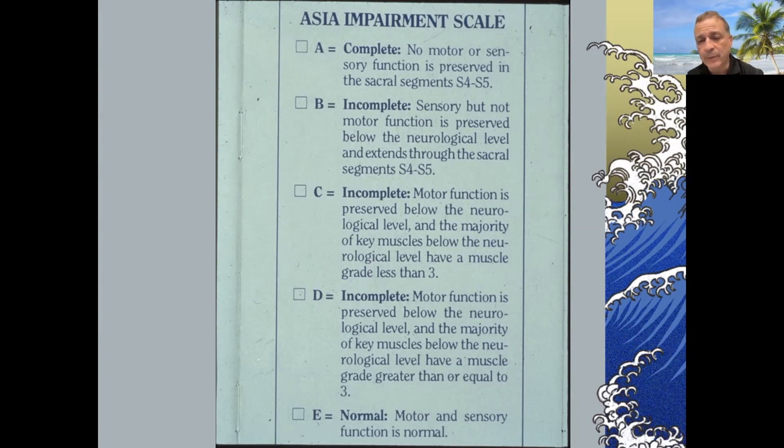It used to be called the Frankel scale, then it became the ASIA Impairment Scale, and now it's often referred to as the ISNCSCI. They're all very similar, but they basically divide injuries into five types.